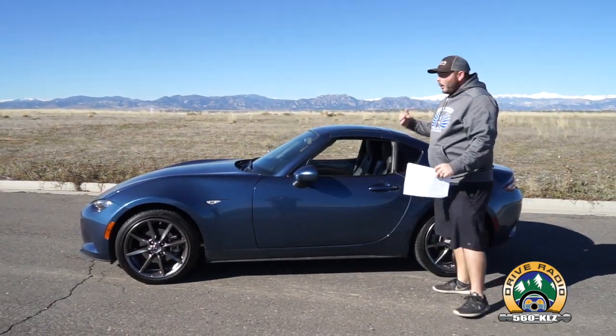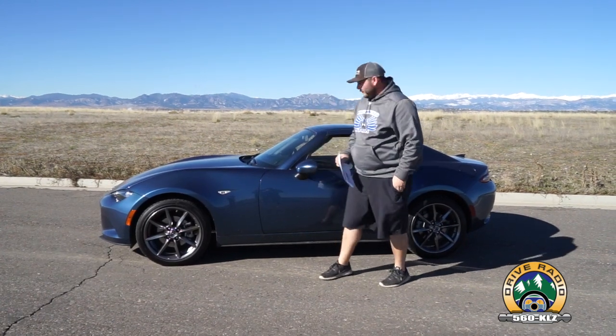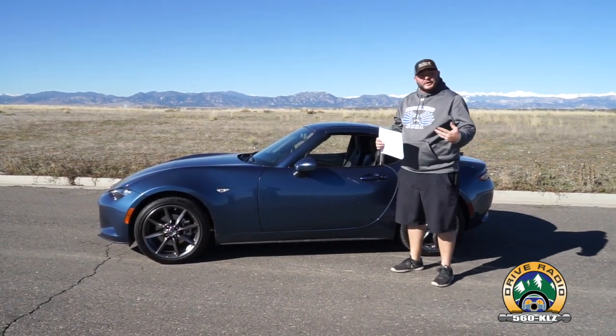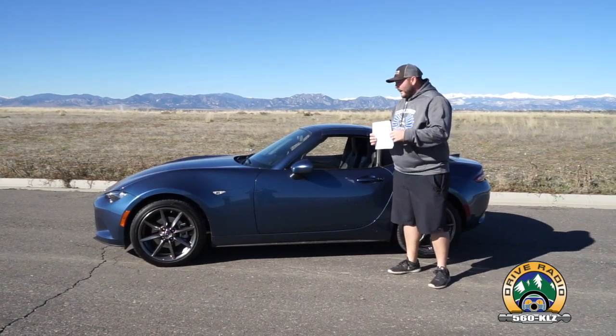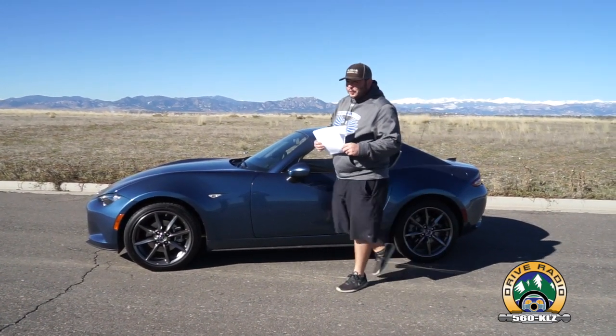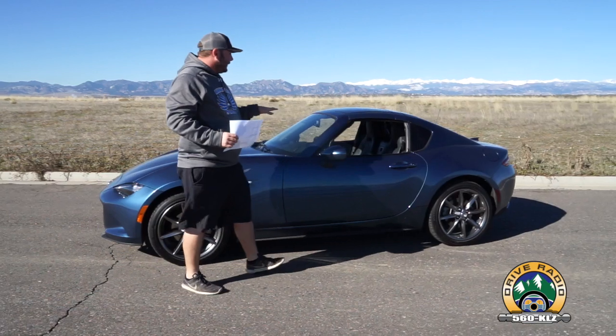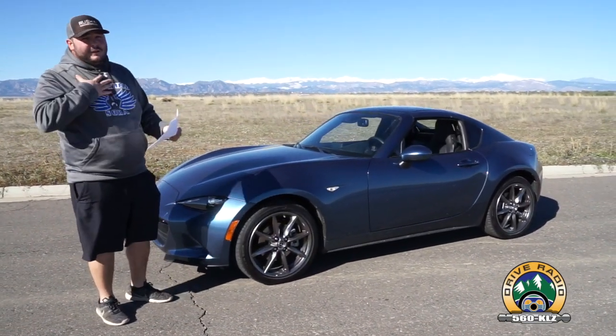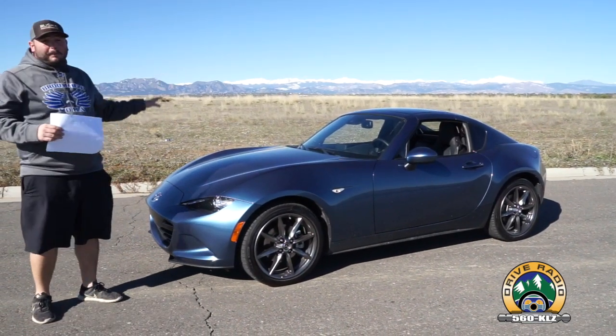As far as taller drivers go, Walt's about 6'4", 6'5" — he's not able to fit in this vehicle, just being 100% honest with you. If you're about 6'1", 6'2", you're going to be hard-pressed to sit in this vehicle, or even get in, without having to lower the top down. It's pretty hard. I'm 5'9", 5'10" — fits me perfectly.